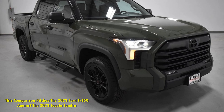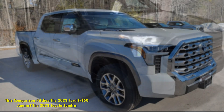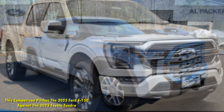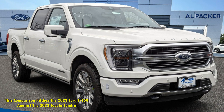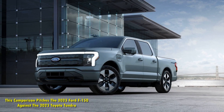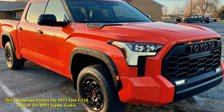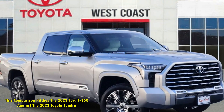This comparison pitches the 2023 Ford F-150 against the 2023 Toyota Tundra. It's been said before, but it's still an impressive statistic: the best-selling vehicle in the US for the last 40 years has been the Ford F-Series, and pickup trucks make up the three best-selling models of all cars. The Ford F-150 is a staple, but Toyota is also a major player this side of the Atlantic, and the Toyota Tundra is a competent competitor to the Ford in the full-size, light-duty pickup market.